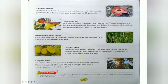Jackfruit growing up to 4 feet has been seen in India.